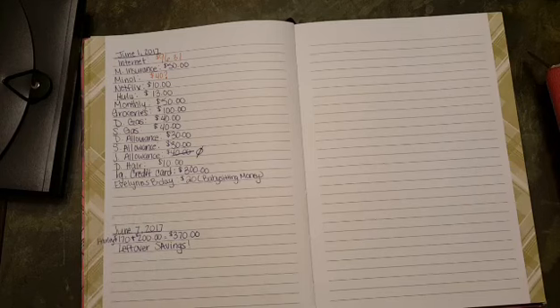On June 7th we pay our Harley payment, which is $370. Whatever is left over goes straight into savings because we're trying to save two to three months' worth of expenses.